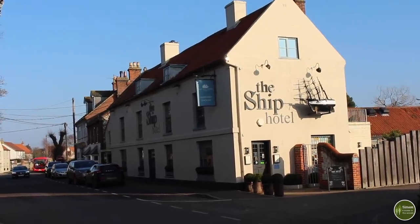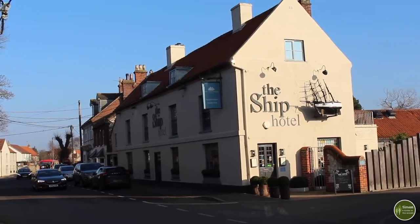And finally you'll emerge in Brancaster. If you're feeling weary at this point the Ship Inn does accommodation and obviously they do food and refreshments as well. And it's also one of the villages served by the Coast Hopper bus, so if you need to catch a bus to get back to where you started or to go on to wherever you're staying, you can catch one from here.